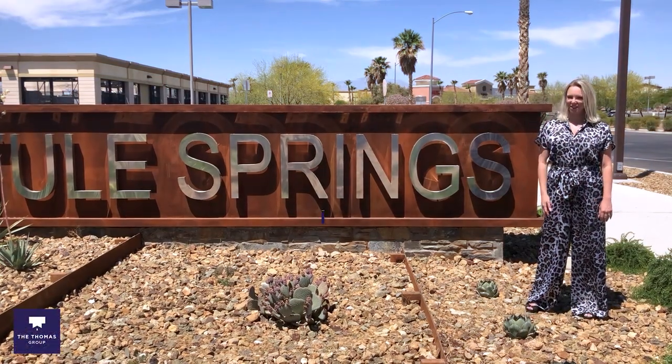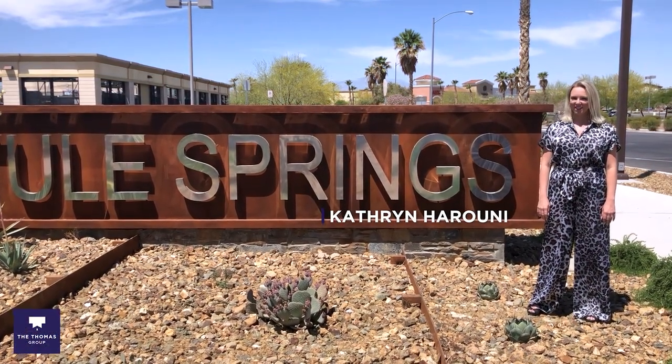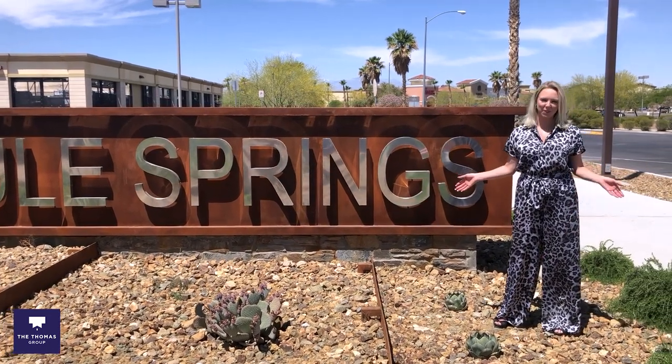Hi, I'm Katherine with the Thomas Group and Real Broker, your local Las Vegas and Henderson Realtors. Today I am in Thule Springs.